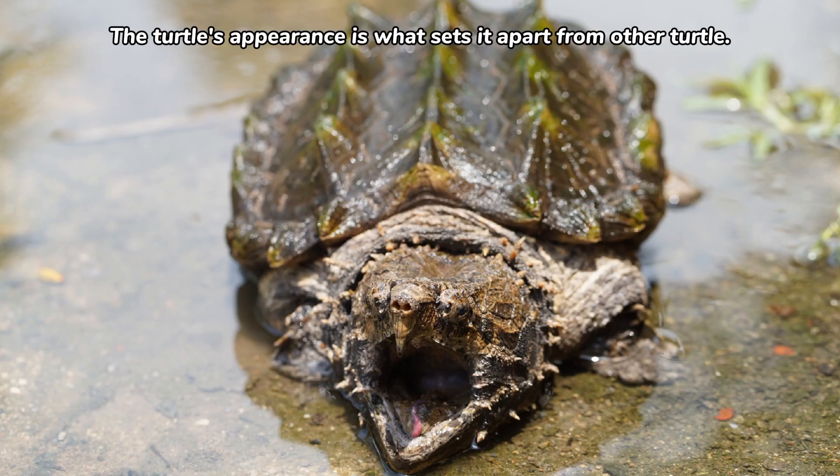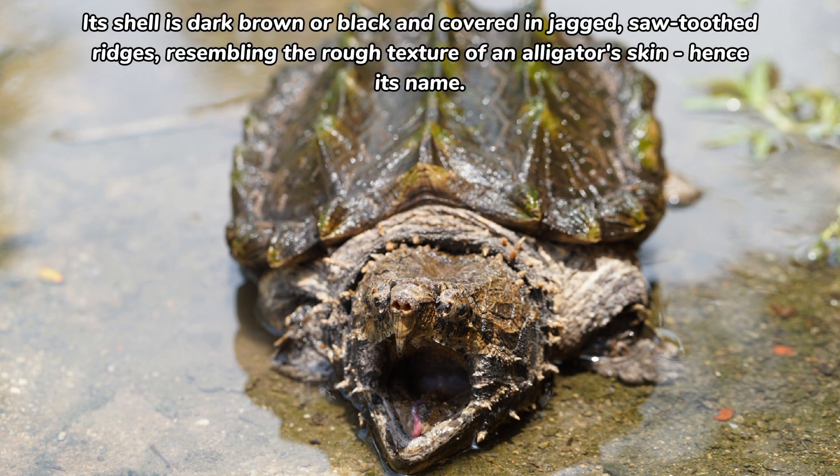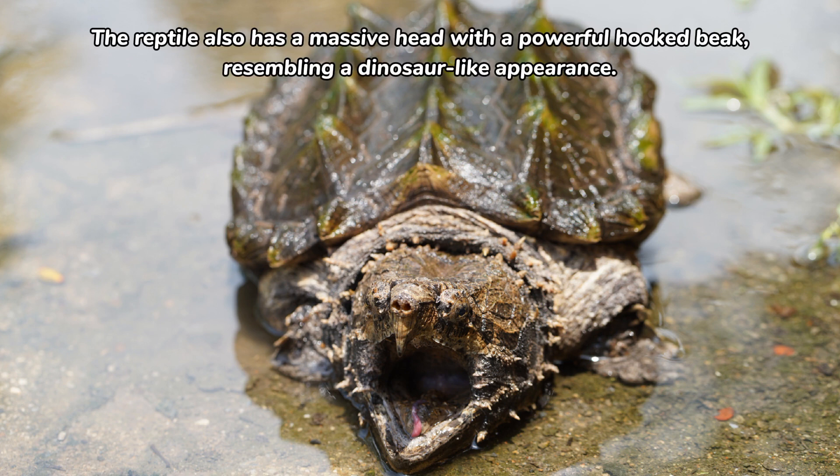The turtle's appearance is what sets it apart from other turtles. Its shell is dark brown or black and covered in jagged, sawtooth ridges, resembling the rough texture of an alligator's skin — hence its name. The reptile also has a massive head with a powerful hooked beak, giving it a dinosaur-like appearance.